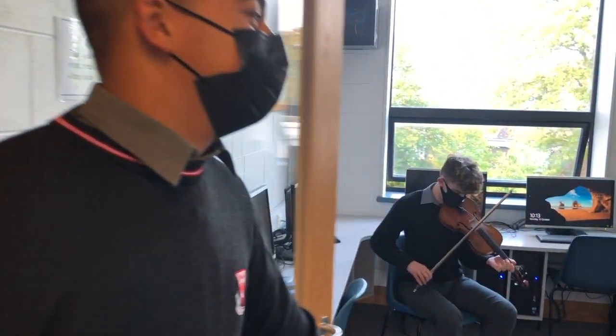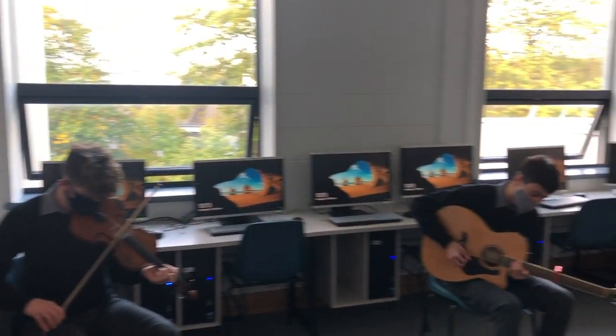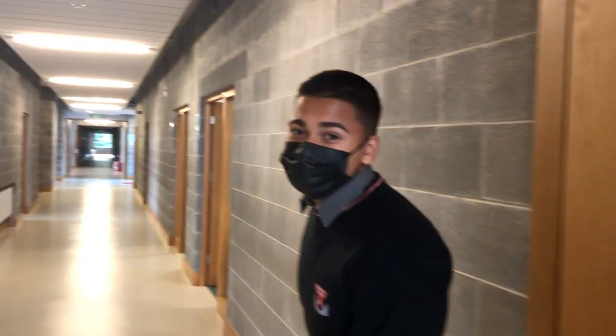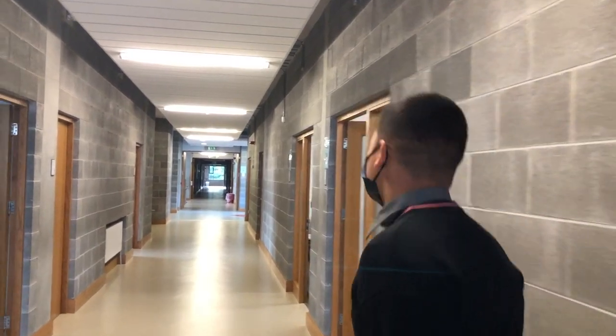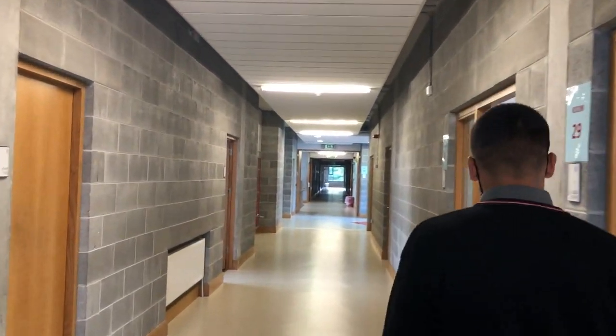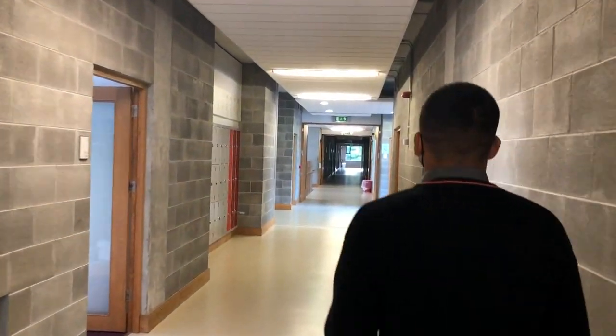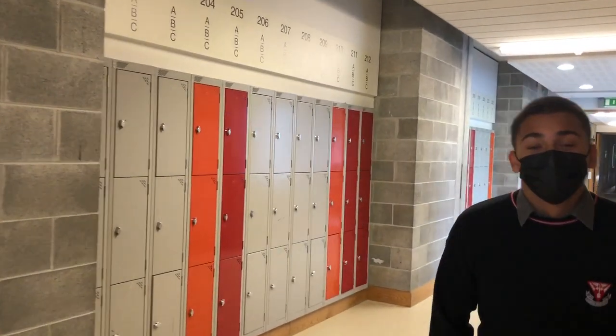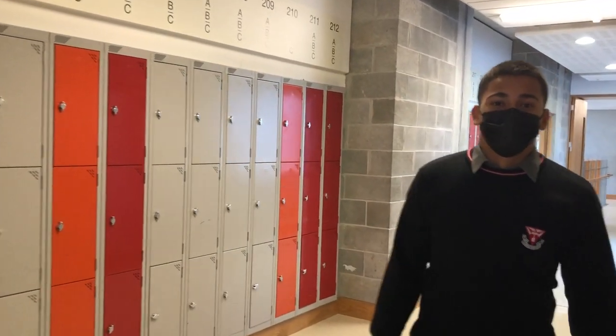As you can see, it's a very lively school. These are the lockers. We used to use lockers last year, but now we do more work online and keep books in class.